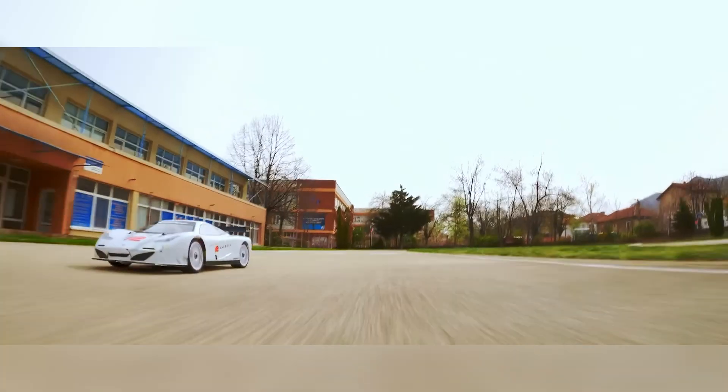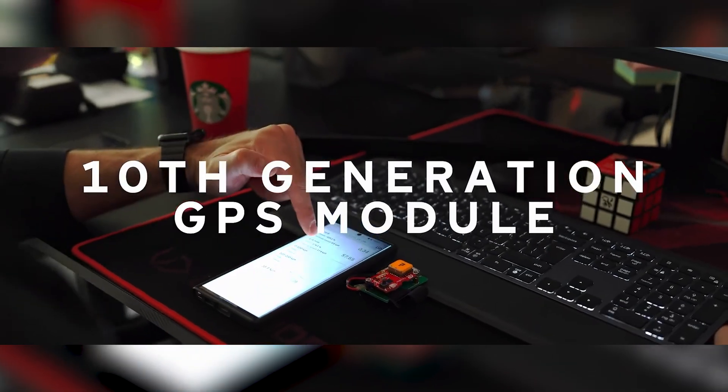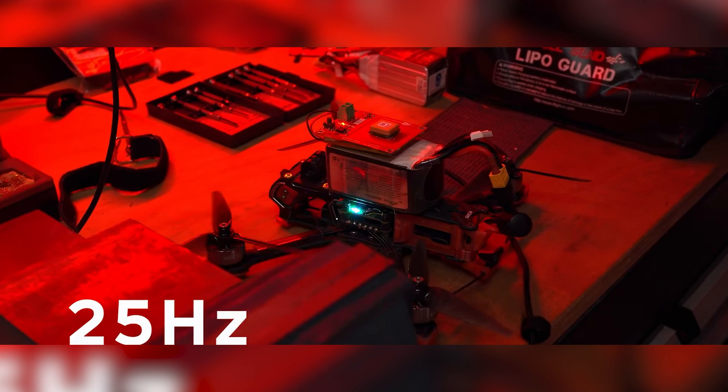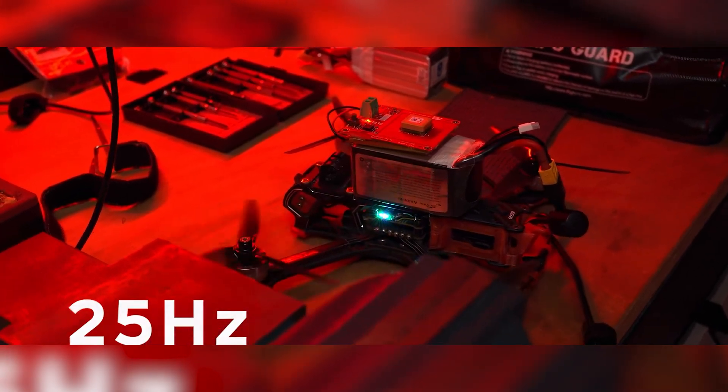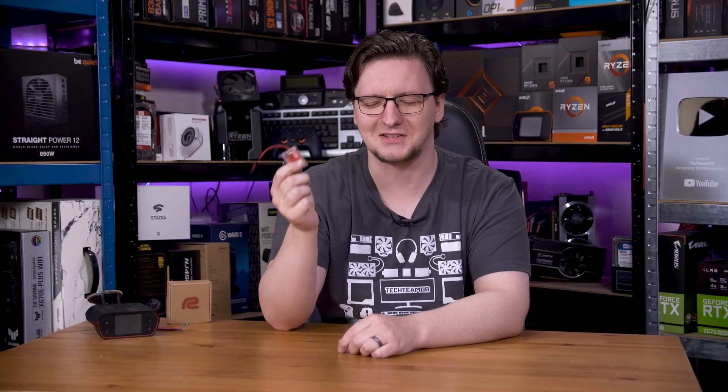On their website, they show it strapped to FPV drones, although the name comes more from automotive racing, where the idea is that you can track your lap times around a track, and either during a race or just for fun, it can help you improve your times. Basically, you strap this to anything that moves so that you can know where it went and how fast. It's really cool, and let's take a closer look at it.